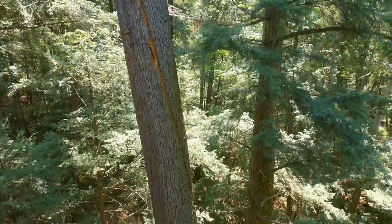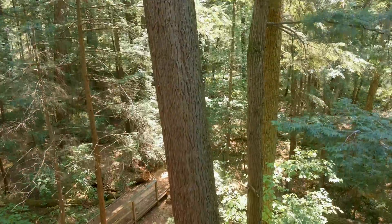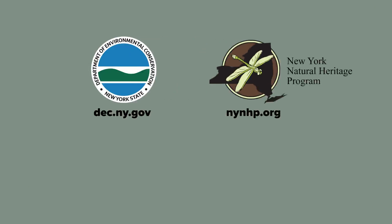We'd expect that this tree is probably 300 years or older, given that the grandmother tree just down the trail is of similar age and similar size.